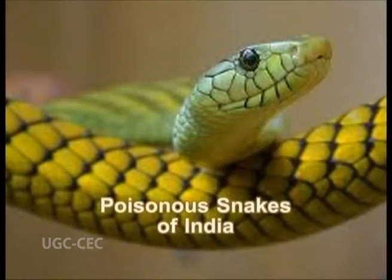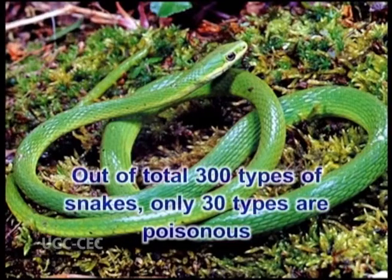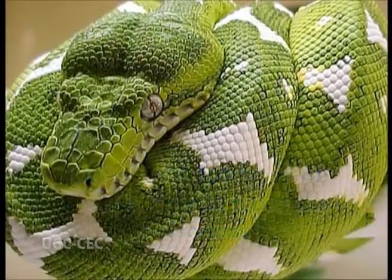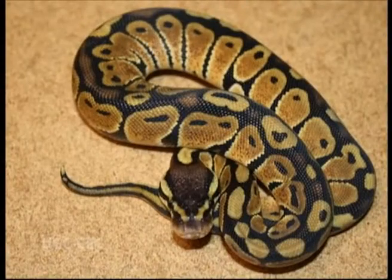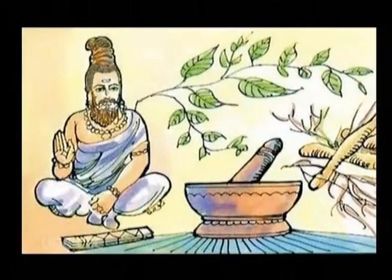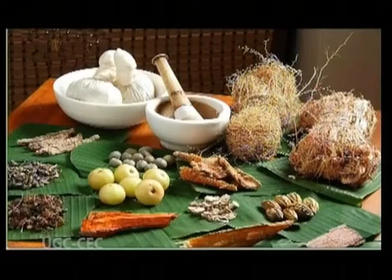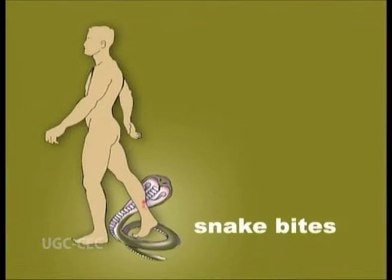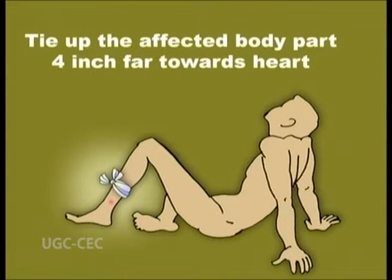Poisonous snakes of India. There are about 300 varieties of snakes, out of which only 30 are poisonous. Before knowing about poisonous and non-poisonous snakes, let's have some awareness of the primary treatment for snake bite. Wherever the snake bites, first of all tie up that organ tightly from a distance of 4 inches from the bite towards the heart side, so that the poison will not spread all over the body.